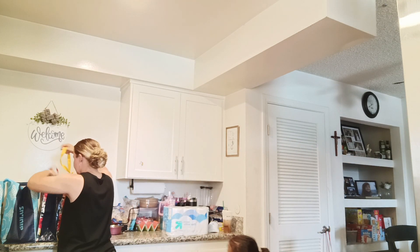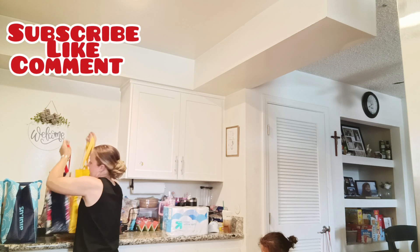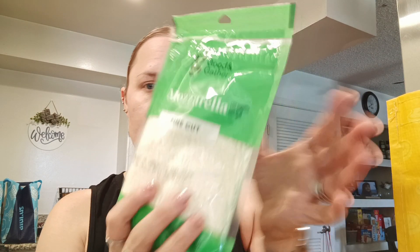Okay, I'll show you what I got from Target first. I got two more bags of the Good & Gather snack bar Colby Jack cheeses. These were $2.99 each, so I got two of those for Malachi as a snack. And then I'm making chicken parmesan pasta tonight, so I got some of the mozzarella fine cut. This was like less than $2.